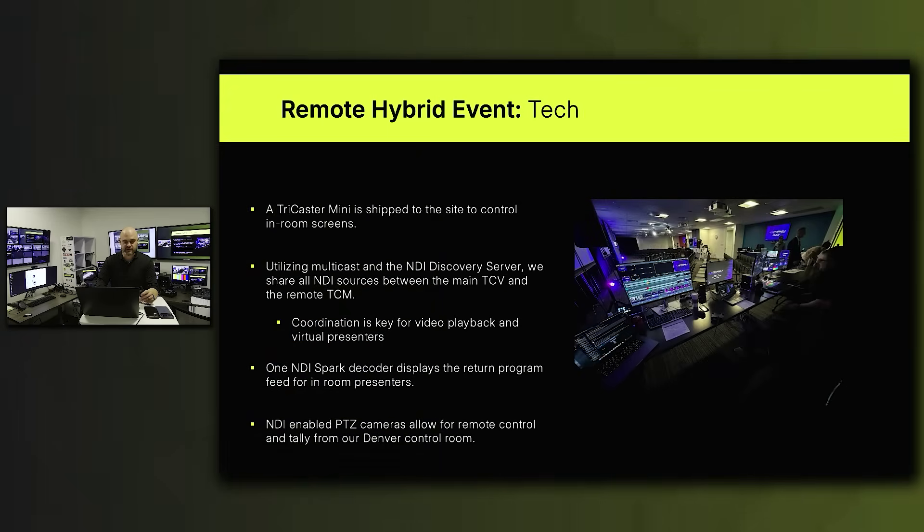For the technology at remote events, we ship a TriCaster Mini out to each location, which then has access to all of our NDI sources via a multicast NDI server. Coordination is key between the TriCaster in the control room and the TriCaster Mini on site — both TDs need to be in sync for video playback and show flow. An NDI Spark decoder displays the return feed for confidence monitors for in-room presenters. NDI enabled PTZ cameras allow for full remote control and tally from our Denver control room. The final program streams from TriCaster via RTMP to Teradek Prism to Vimeo.